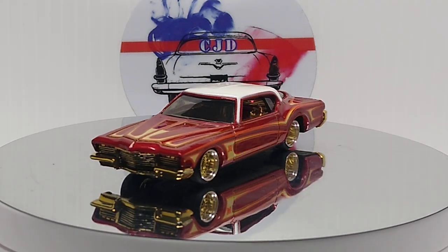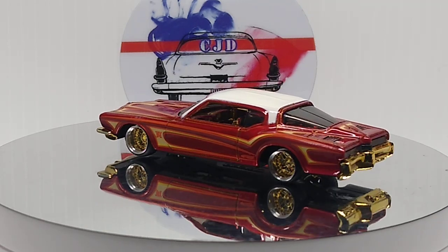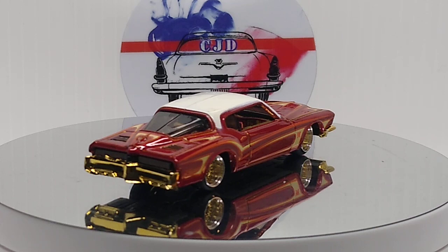What's up YouTube? CJD here from Chris's Junkyard Designs. I'm doing my answer to Diecast Looney's two-door red car challenge.